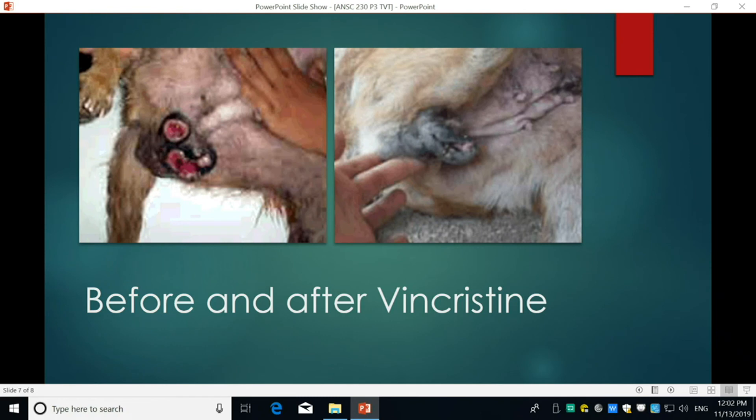To end on a happier note, here are before and after photos of the same dog — not the exact one I saw, but a dog found in a market in Hong Kong. This dog had just two treatments of vincristine, and it went from a large visible tumor to a fully resolved appearance. Vincristine is really effective for treating TVT, so it doesn't have to be as painful as it looks.